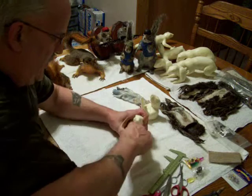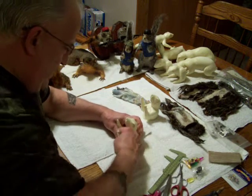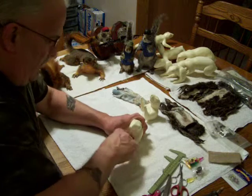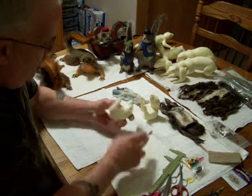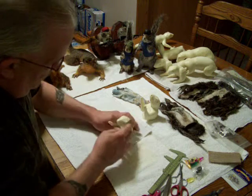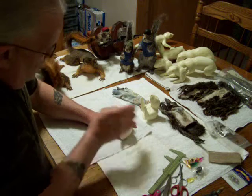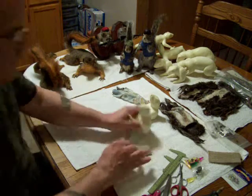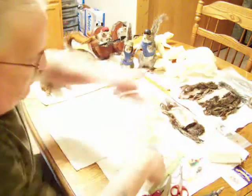All the forms that I use — my squirrel forms — are all custom made. They cannot be bought locally from a taxidermy supply warehouse; they don't carry these types of custom forms. I have a friend of mine in Alabama who custom makes all of my squirrel forms for me, and he does a great job on all the forms that he ships to me.